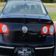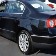tilt slide sunroof, front suspension type McPherson struts, front fog lights, phone wireless data link Bluetooth, number of front headrests two, passenger seat heated, traction control, and much more.